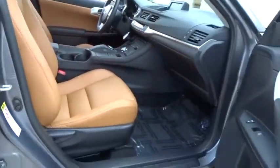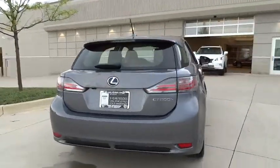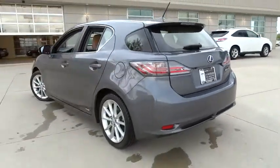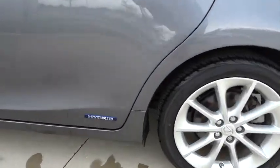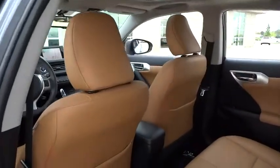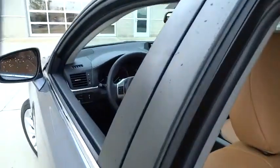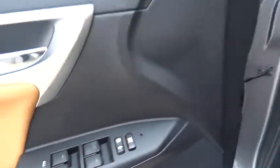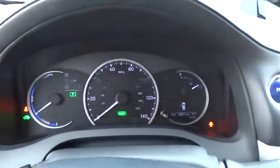This vehicle has less than 45,000 miles. Here are some of this vehicle's great options. This vehicle is Carfax certified one owner and qualifies for Carfax buyback guarantee. Come see the car for yourself.